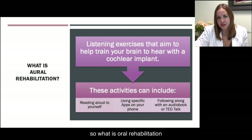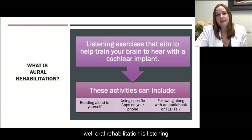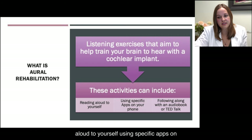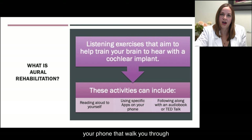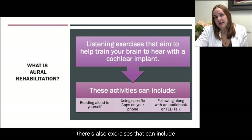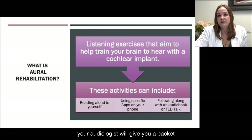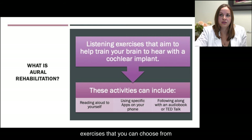What is aural rehabilitation? Aural rehabilitation is listening exercises that aim to help train your brain to hear with the cochlear implant. These activities can include reading aloud to yourself, using specific apps on your phone that walk you through different exercises. There are also exercises that include following along in an audiobook or a TED talk. Your audiologist will give you a packet of all types of different listening exercises that you can choose from.